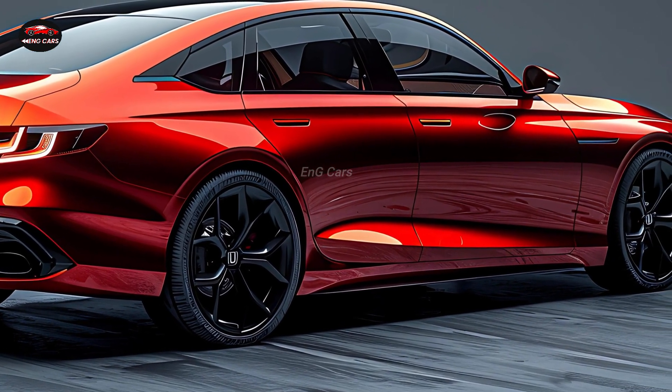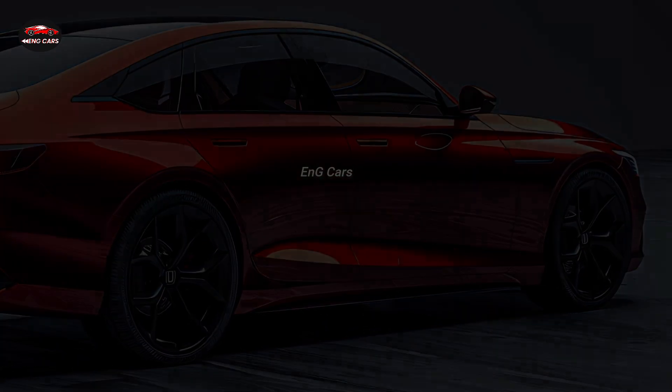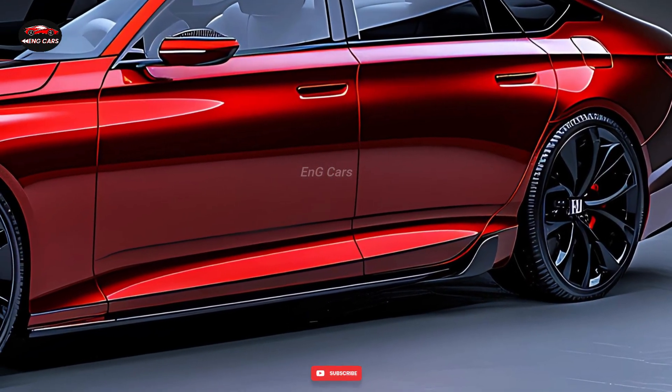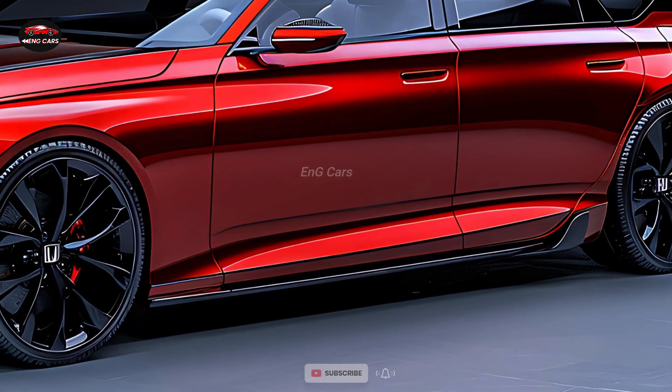As a result of Honda's dedication to safety, this vehicle is equipped with the most advanced driver assistance technologies, such as automatic emergency braking, adaptive cruise control, and lane-keeping assist.